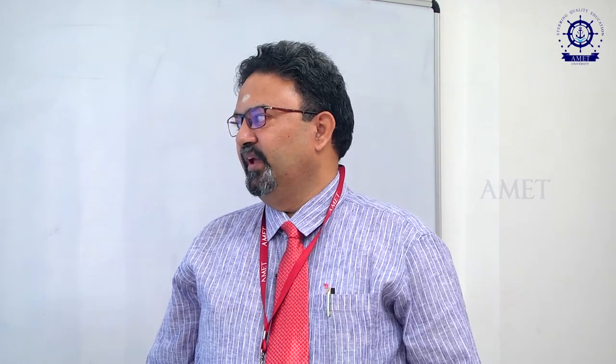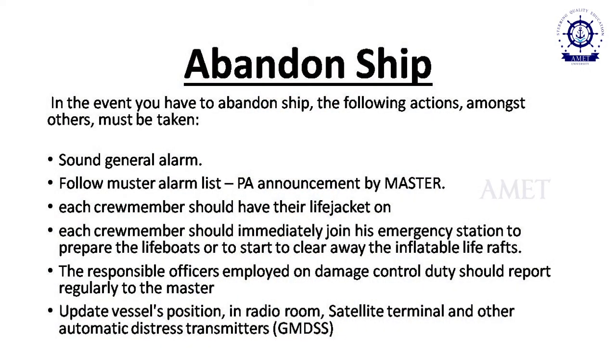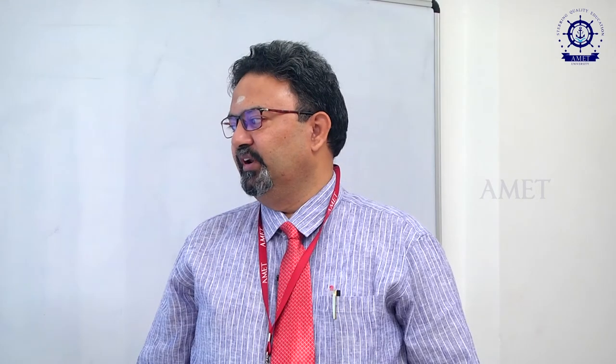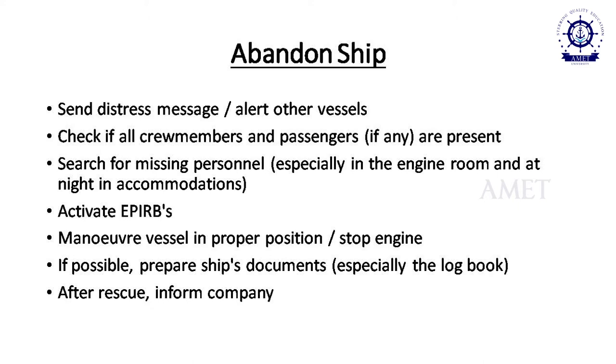In an abandon ship situation, each crew member should have their life jacket on. The responsible officer on damage control duty should report regularly to the master. On the bridge, the master will update vessel position via radio room, satellite terminal, and other automatic distress transmitters. Before abandoning, we must check that all crew members and passengers are present; if anybody is missing, we organize a search and rescue operation.